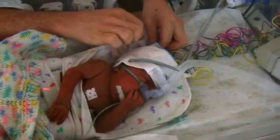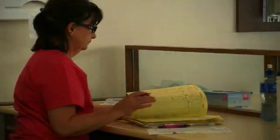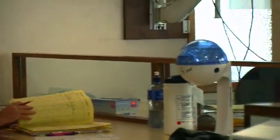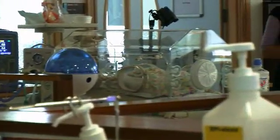Our technology will interrogate the EEG signals and it will tell us when a baby is having a seizure. That's very important for the clinical team looking after the baby. If a baby is having a seizure, they need to be treated urgently to prevent brain damage in that baby.